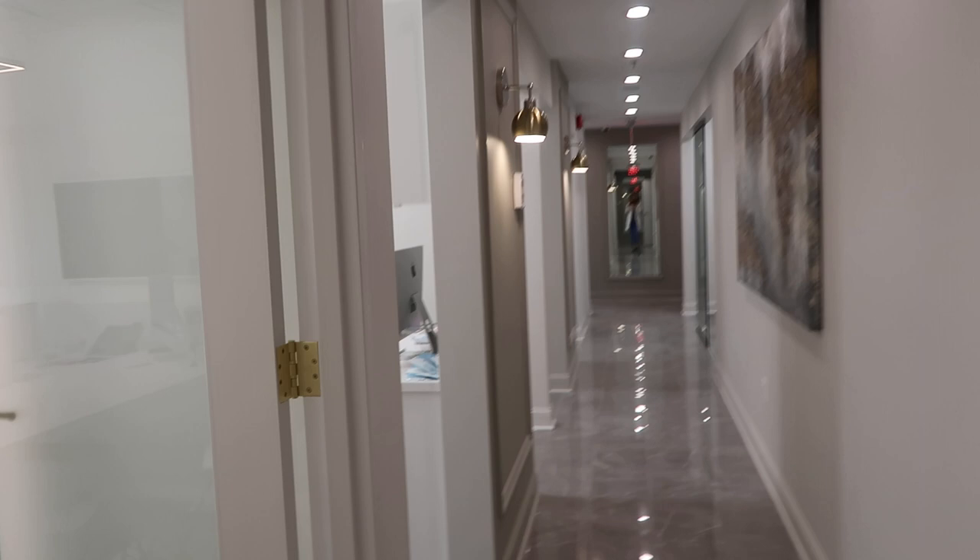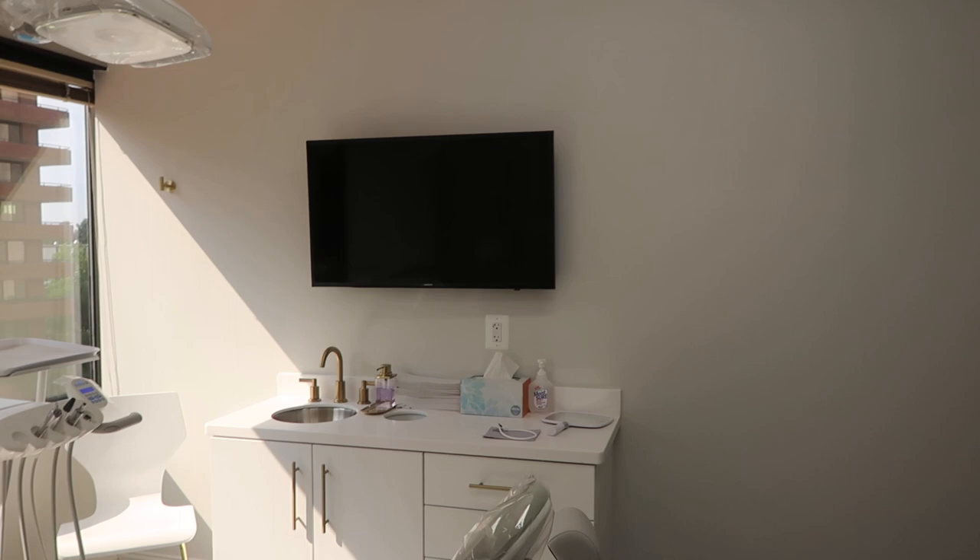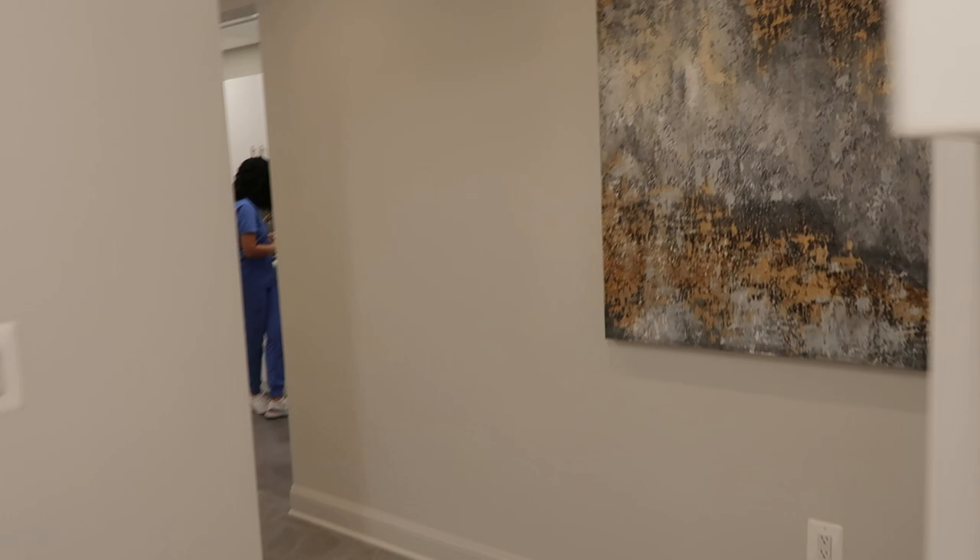I'm going to take you guys back down the main hallway. We pass the consult room — here is op room number one. It's facing the street with nice natural light. We have a nice monitor for the patients to look at, and it shows our schedule for the day. This is going to be a second room just like this — we haven't set it up yet, but for now we take pictures here basically.